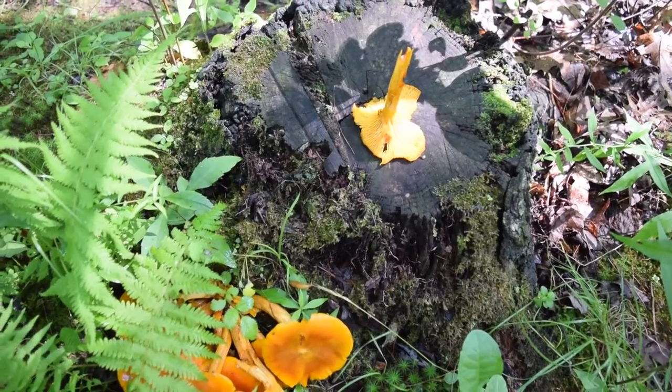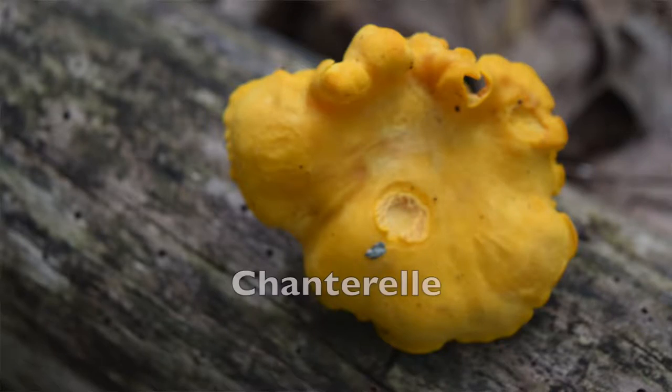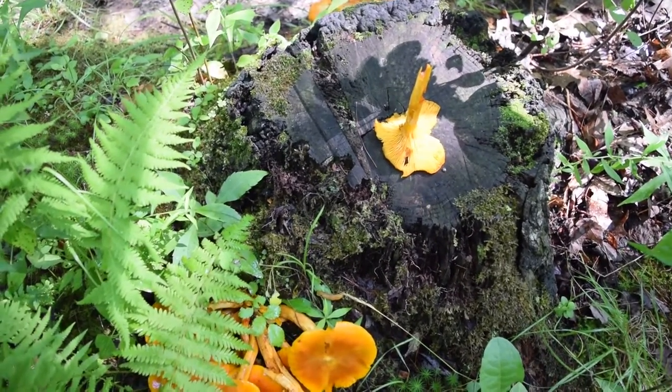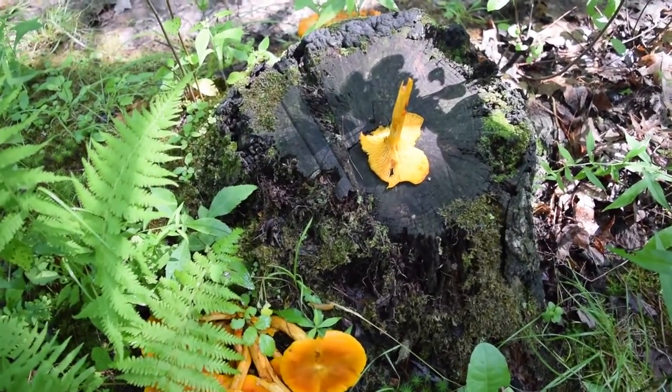Here are a couple photos of what I'm talking about — it looks very similar. The gills and the overall look of this mushroom look very similar to the structure of a chanterelle. I'll be showing chanterelles in another video.